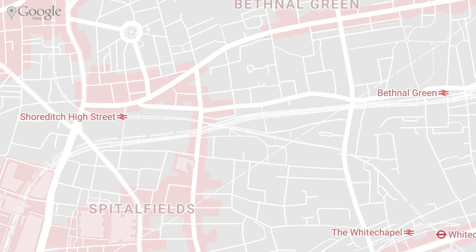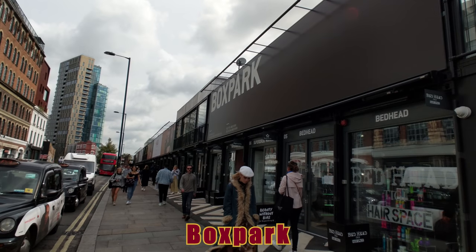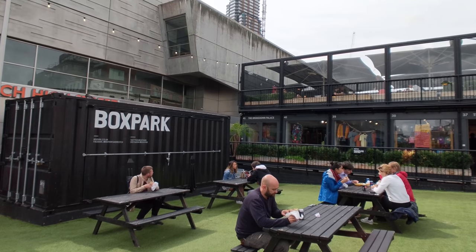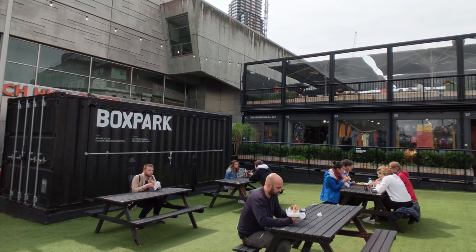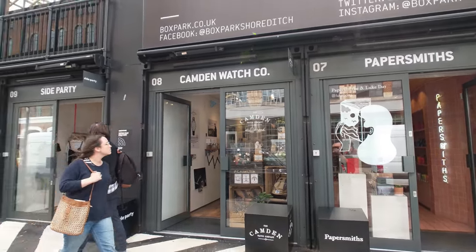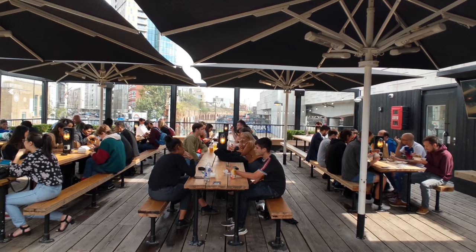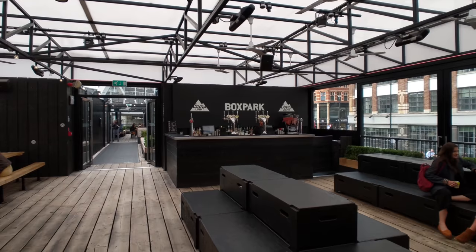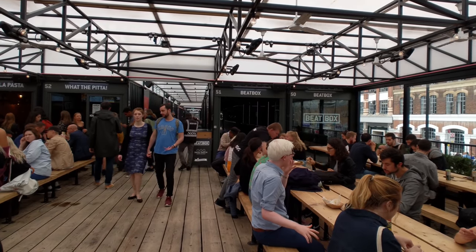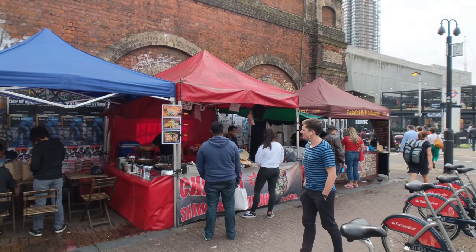Moving on from there, we'll finally make our way into Bethnal Green proper with the Boxpark. Coming off the artistic community garden to this more industrial shopping center made of shipping containers is a bit odd, but the Boxpark is a great place to stop. There are wonderful shops on the ground level to get your retail fix, and then you can head upstairs to try an amazing variety of food vendors with some great covered seating and regularly spaced out bars. There are also more food vendors just outside the Boxpark serving up some fun cuisine.